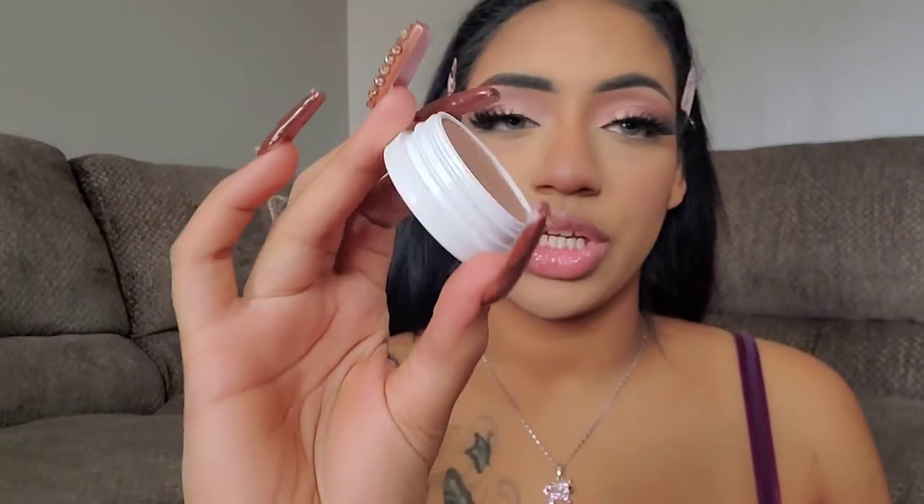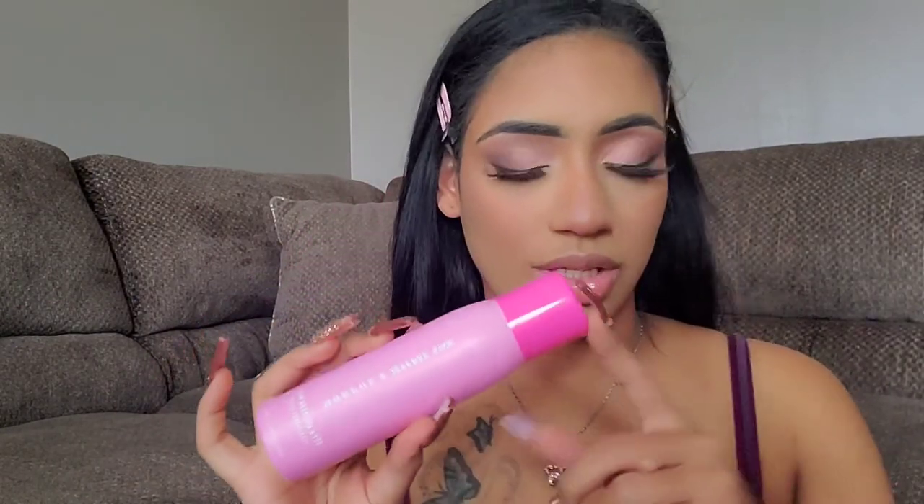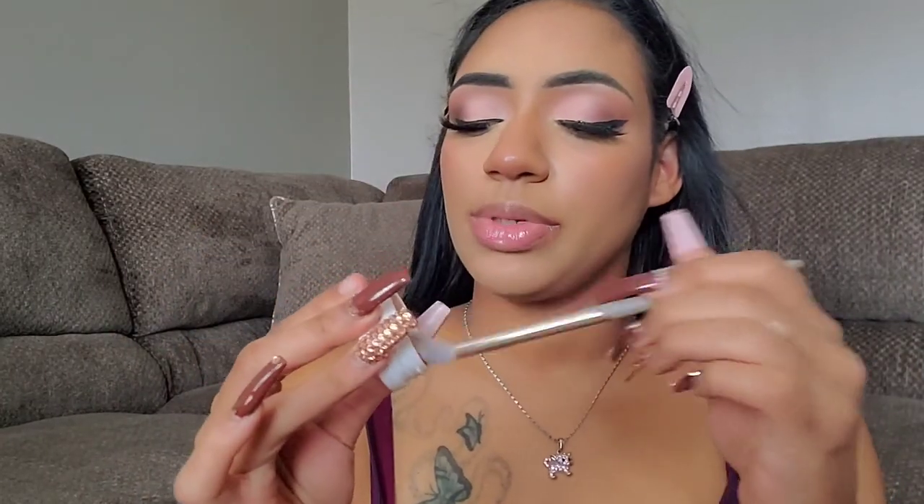Next I'm going in with highlighter — I'm going to take the ColourPop Highlighter in Wisp, which is their Super Shock formula. It's a really nice light gold, champagne type of shade. Before I do that I'm going to take the Morphe Continuous Setting Mist in the strawberry scent and just sink in the powder I already have on my face. Then I'm going to take a nice little highlighter brush, dip into it, and make sure the brush is nice and coated.